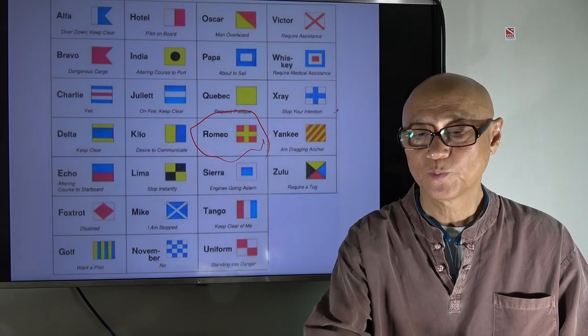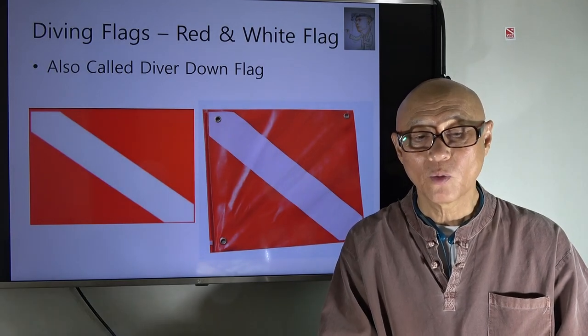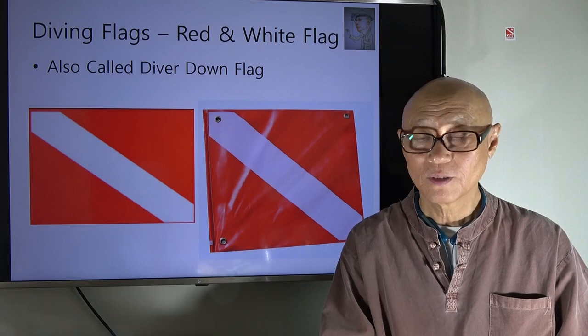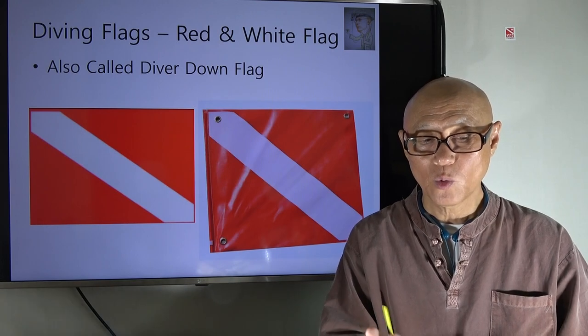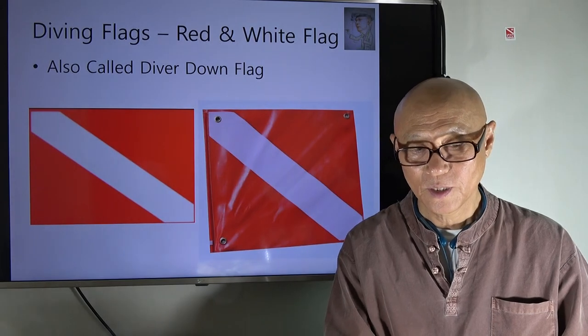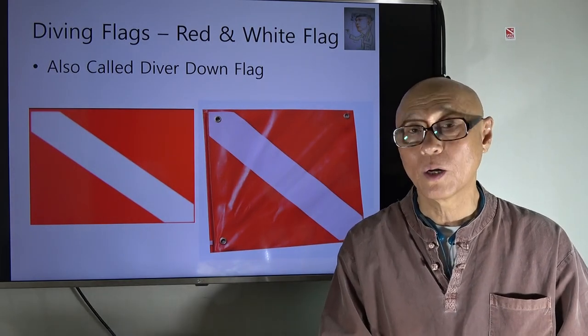Then we have another flag called the red and white flag. The red and white flag is also called the diver down flag. It has a red background with a white stripe cutting diagonally from the top left to the bottom right.